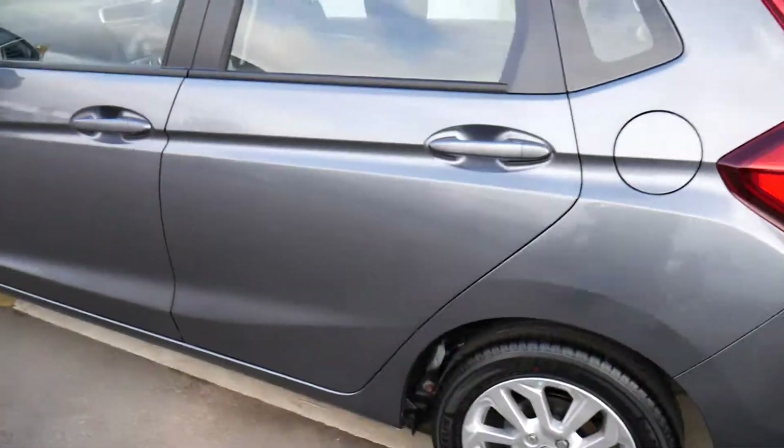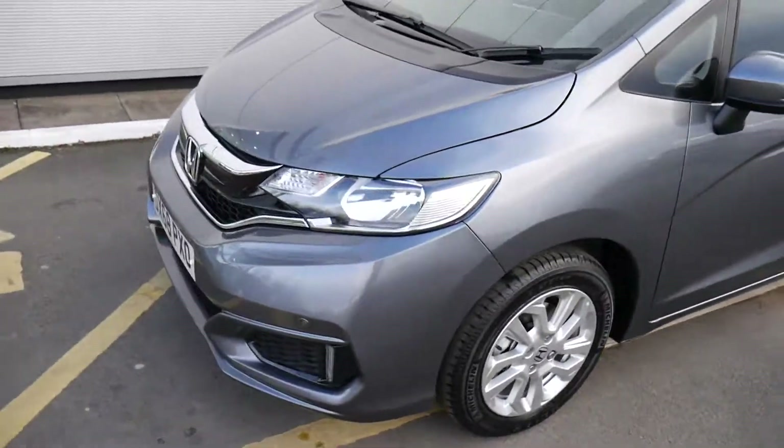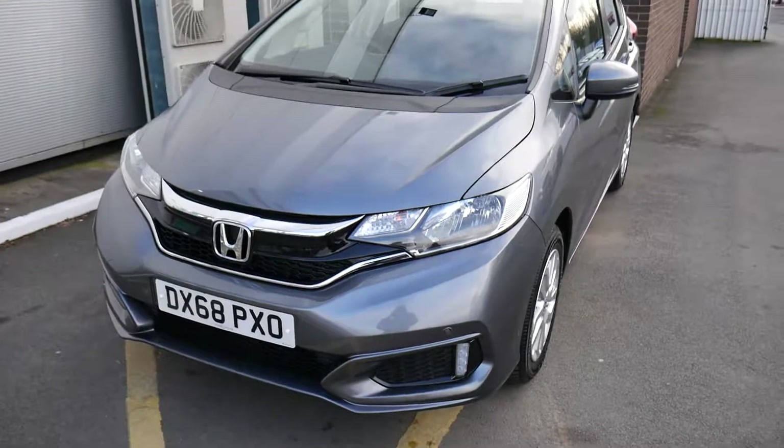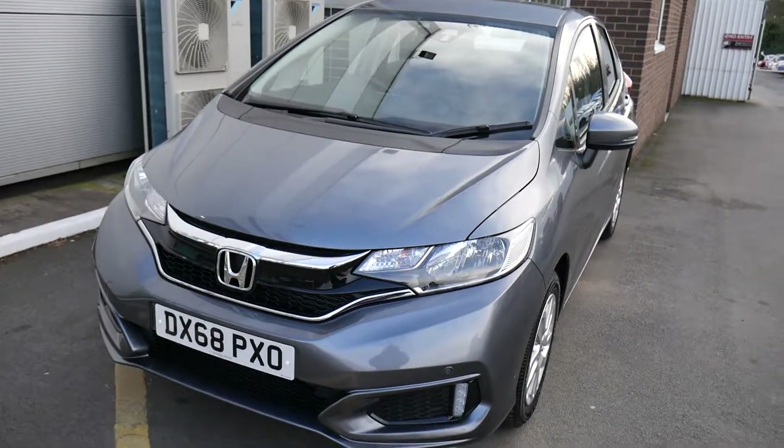This car also comes with the first five services from point of registration already paid for. So if you're interested, please give us a call. This is myself Oliver, and my colleagues Adam and Harvey. Thank you.